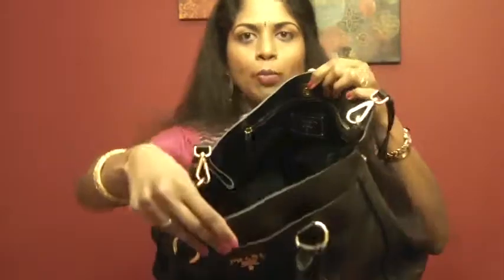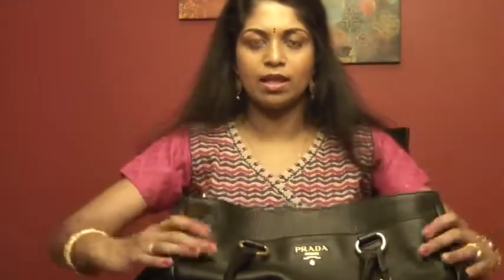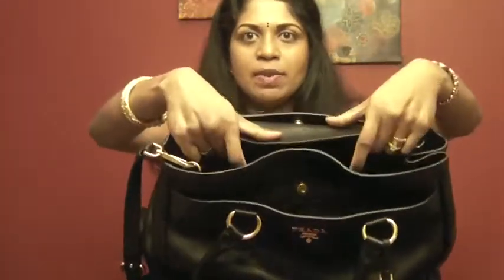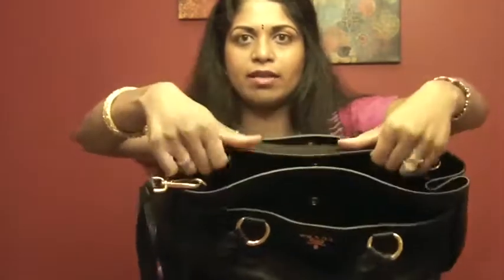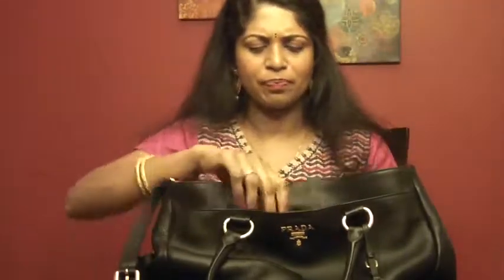The only drawback, if you ask me, is that it's an open-top bag. But if you close it properly, not many people can easily access it and nothing will really fall out — the opening is quite narrow. So it's not really a big deal at all.